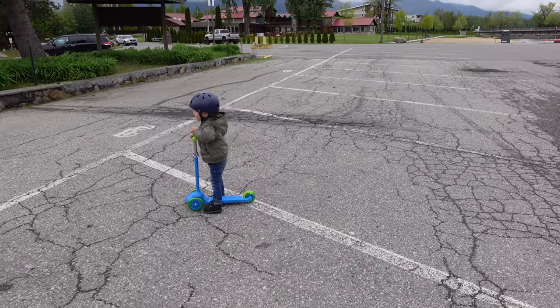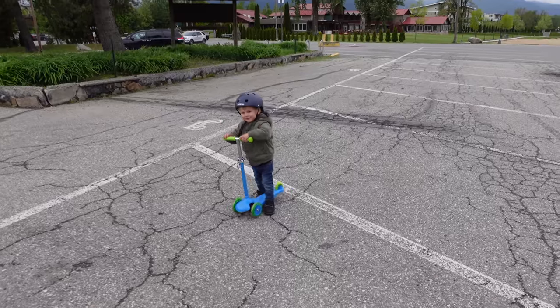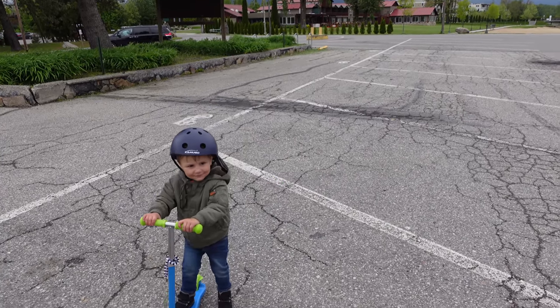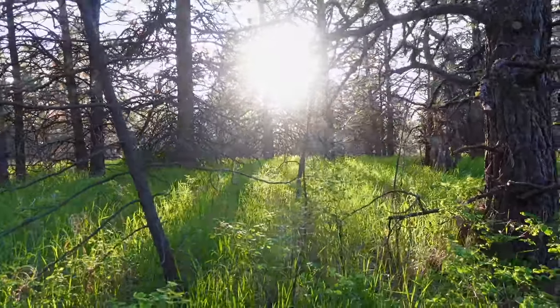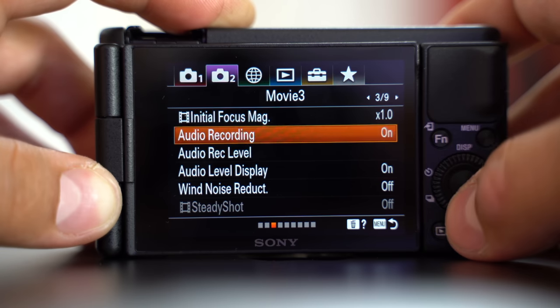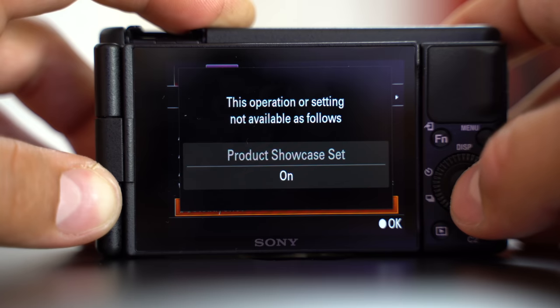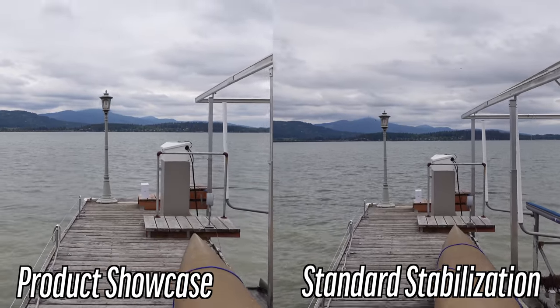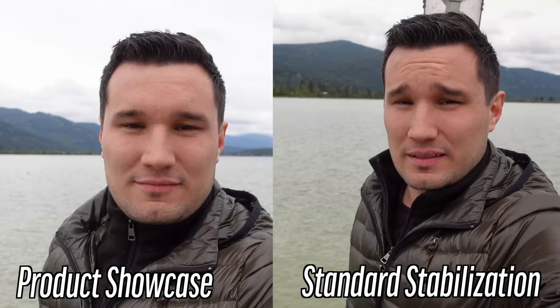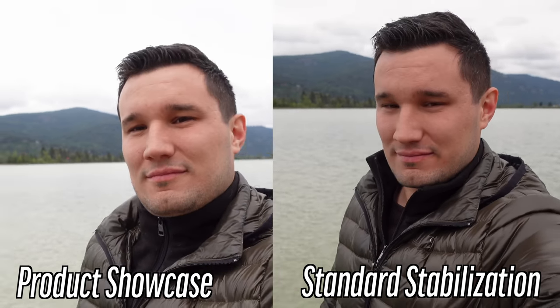One thing you might have noticed is the amount of shake in the footage. I was quite surprised looking it over because the camera showed stabilization was on. After some digging I found a few things: the lens stabilization in this tiny camera isn't great, and we don't have the convenience of lens IS combined with IBIS. I also found that when the product showcase feature is enabled, it appears to disable stabilization entirely — the menu was completely grayed out.